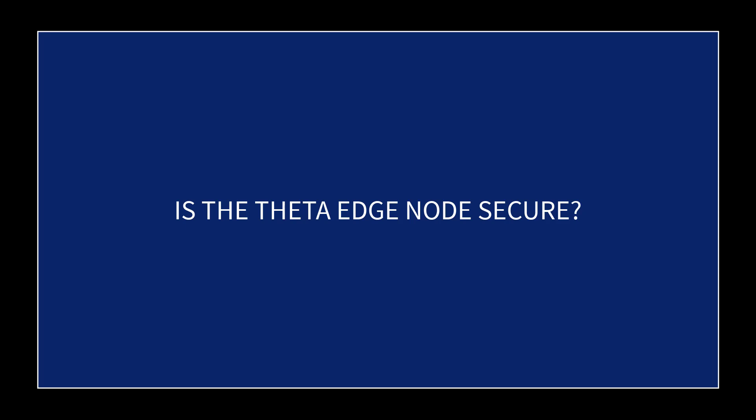In this video I'm going to discuss a concern that a user had regarding the security of the edge node.